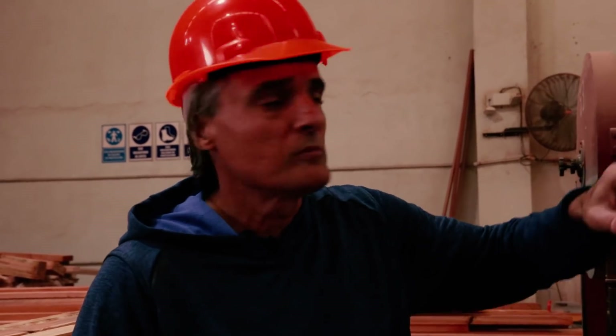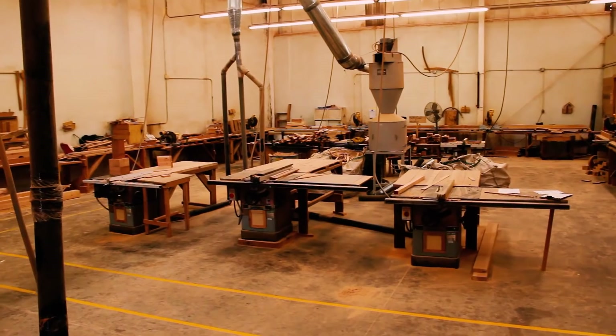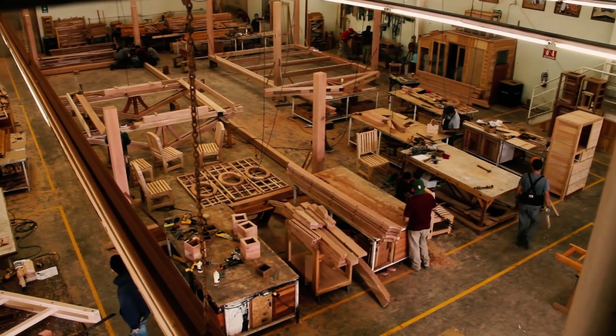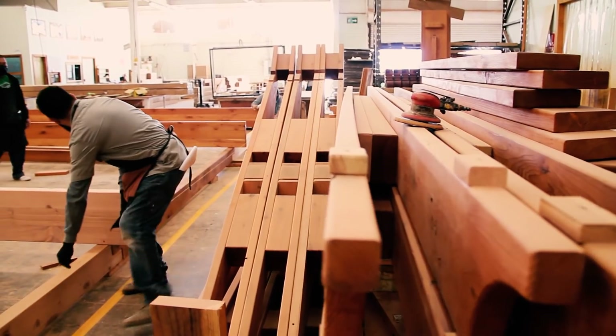This is our cutting room where we do all the cutting for the company. All the pieces are cut here — everything you would have ordered from us will be cut here. This is the main assembly room, and we have an auxiliary assembly room also outside. This is the main assembly room where the products are built.